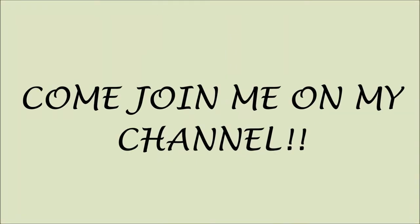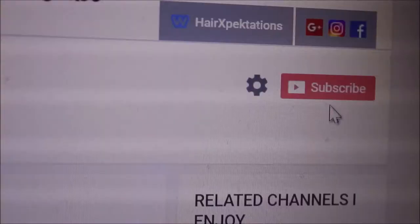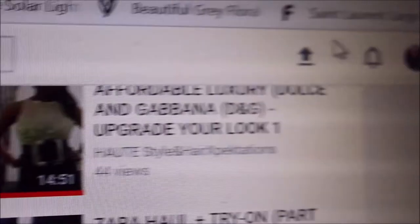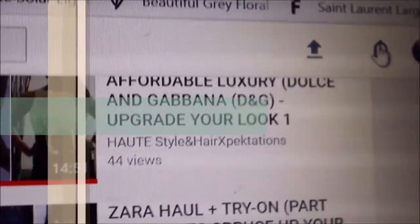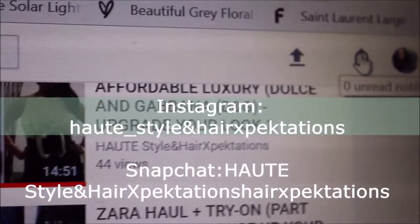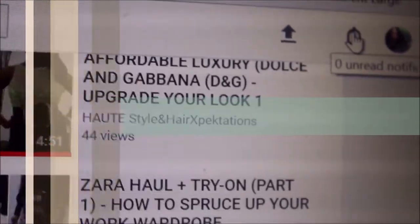Just a quick note: if you just happened to click on my video and you are new, please click the red subscribe button — it's free. Next, click the notification bell and you'll be notified whenever I upload a new video. Thank you so much, and let's get back to the video.